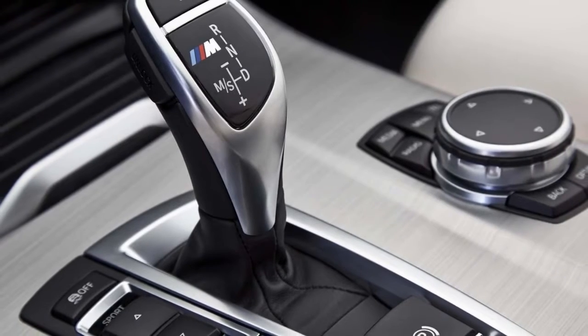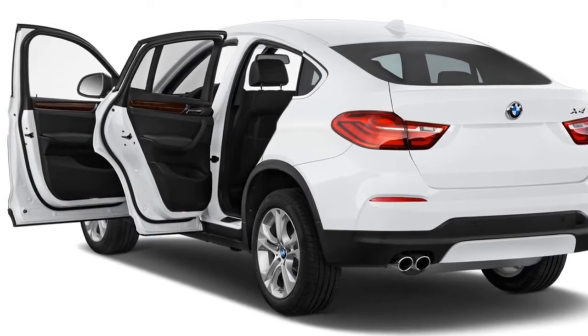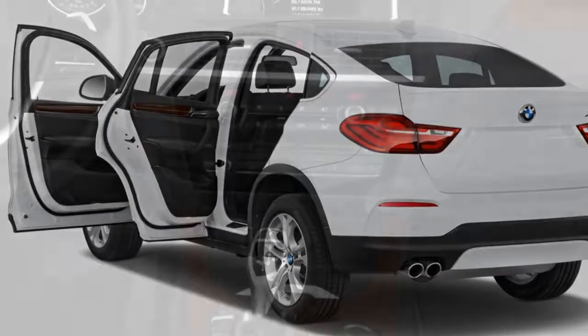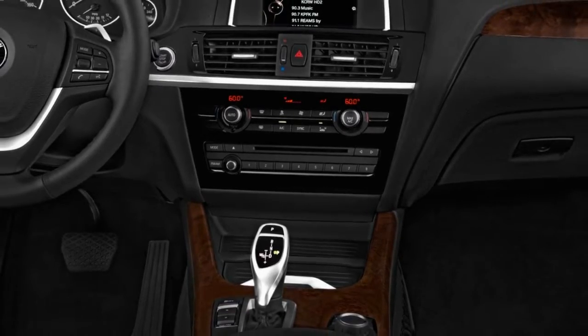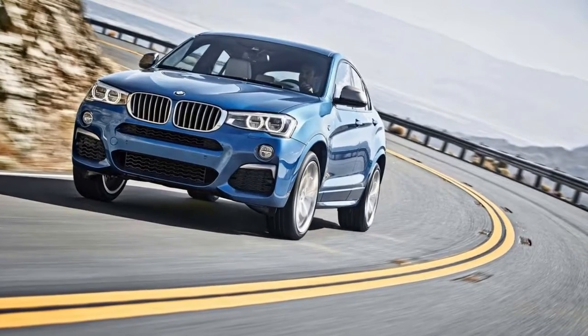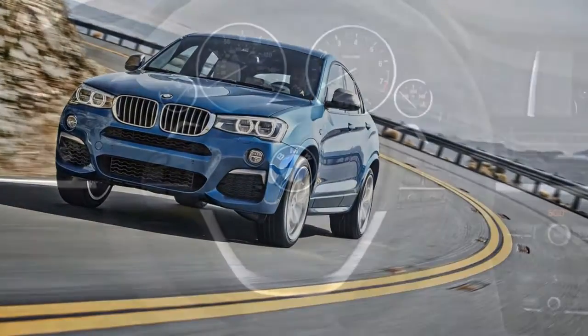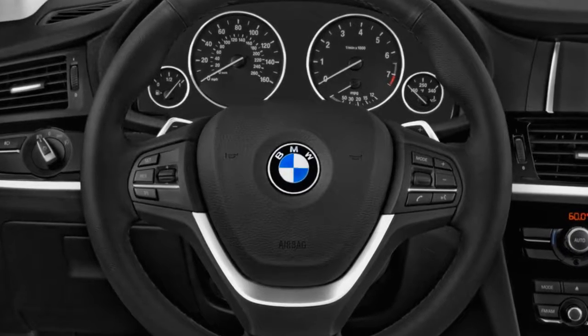The X4 M40i is the performance pick, offering an entertaining turbo six that makes 355 horsepower and a wall of torque. It rips off 60 mile-per-hour sprints in less than five seconds, and it's almost as entertaining as the X4's shape. In either engine configuration, the standard eight-speed automatic is good enough that we won't wish for a manual at all.